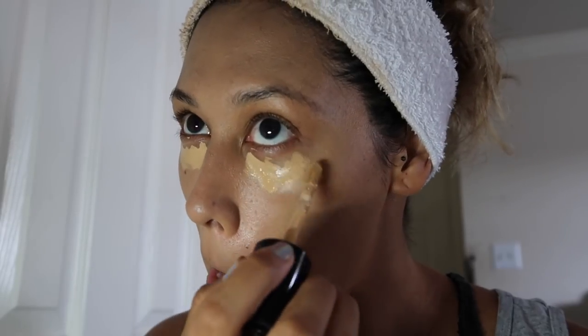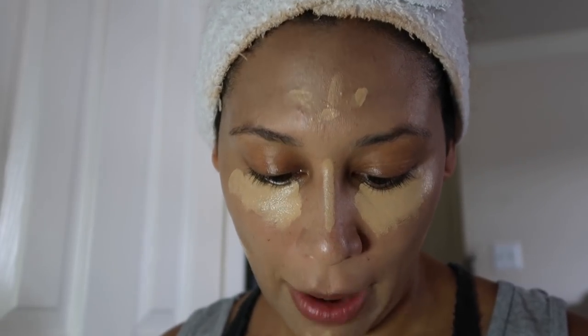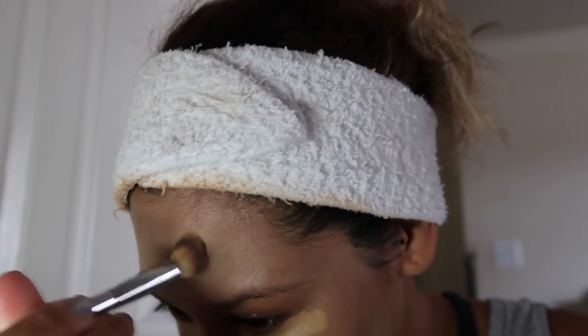Now on to concealer. Today I'm just going to go in with my Born This Way concealer in the shade Golden Beige. And then it's time to blend using my It Cosmetics number two or three blending concealer brush. Nothing is sitting well on my skin, but now that I've blended my concealer as best I could, I'm going to go in with some contour.